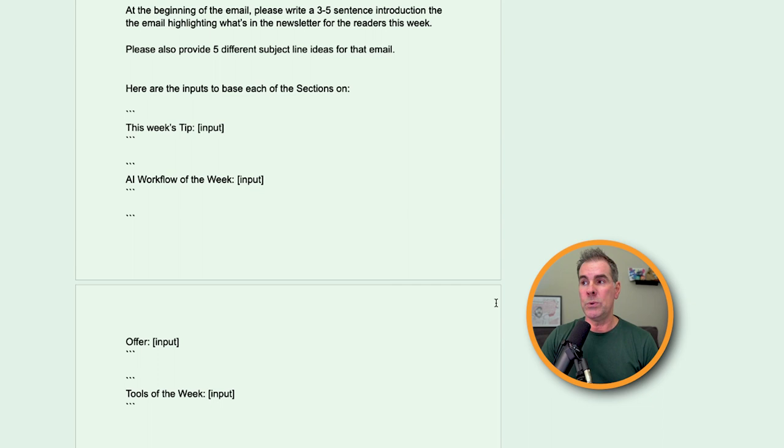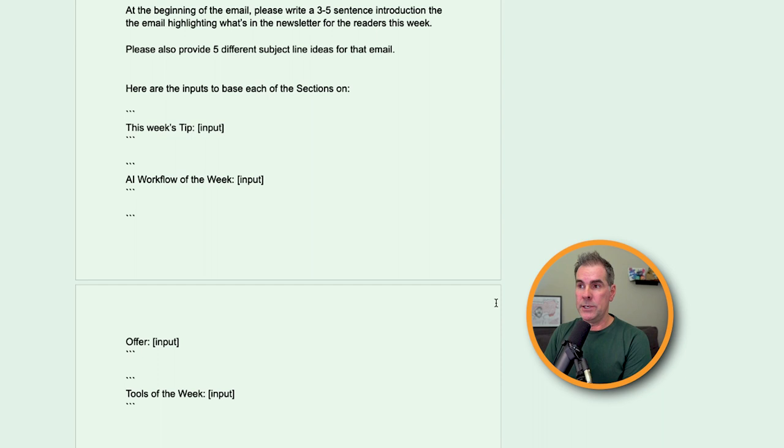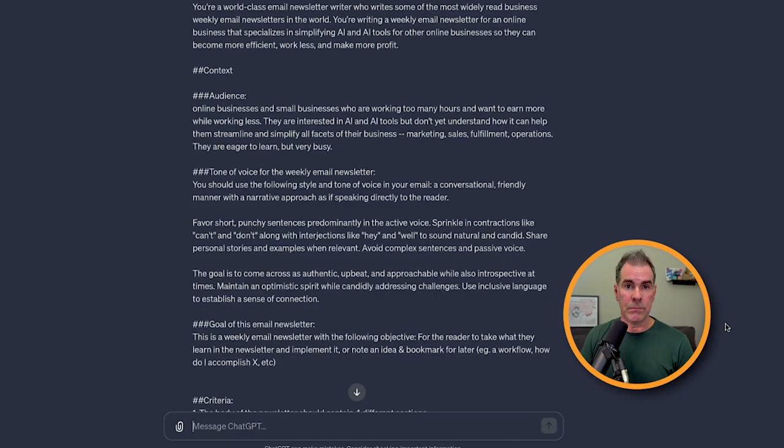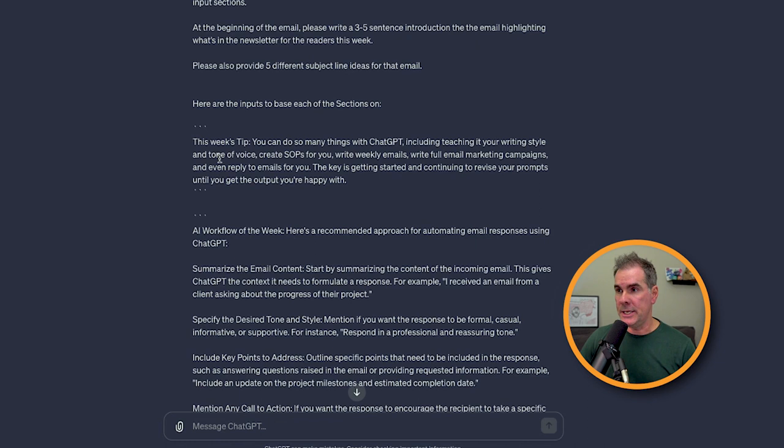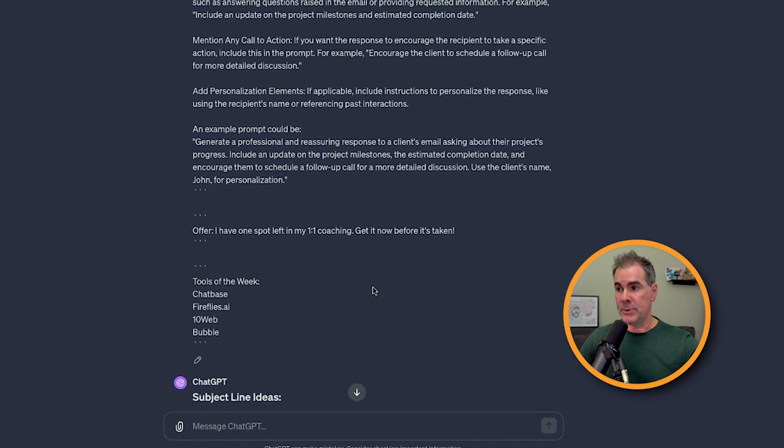Then you go into the inputs for each section. So for me I have: this week's tip with the input, the AI workflow of the week input, the offer input, and tools of the week input. Inside ChatGPT, you can see the full prompt with those inputs added — this week's tip, AI workflow of the week with the workflow details, and tools of the week at the bottom. This is the result it gave me: five subject line options, and then the full newsletter body.